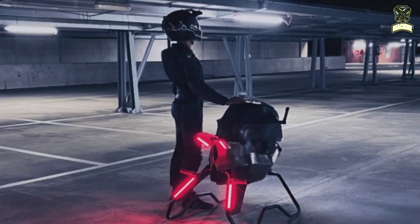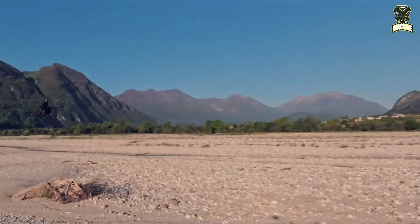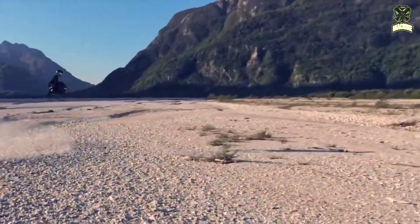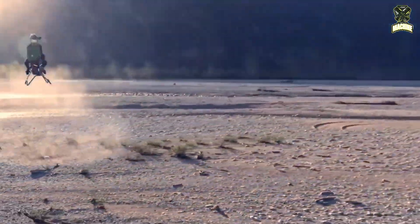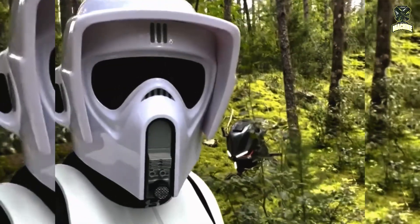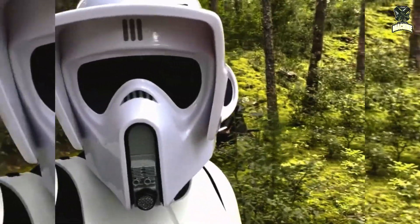The Airbike is still at the prototype stage and not yet available for commercial purchase. The company has not released pricing or launch timelines. However, teaser videos and test demonstrations have generated attention, especially given the vehicle's sci-fi-inspired aesthetic and unusual approach to propulsion.